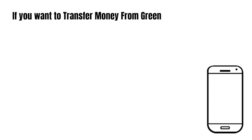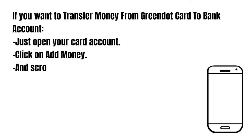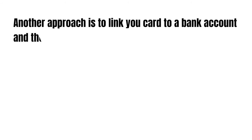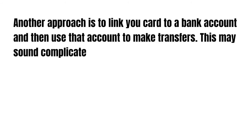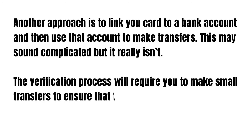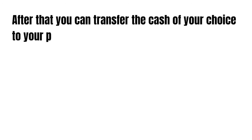If you want to transfer money from Green Dot Card to a bank account, first open your card account, click on Add Money, and scroll down to find your account number and routing number. Another approach is to link your card to a bank account and then use the account to make a transfer. The verification process will require small transfers to ensure that the card and the account are in fact set up. After that, you can transfer the cash of your choice to your preferred card.